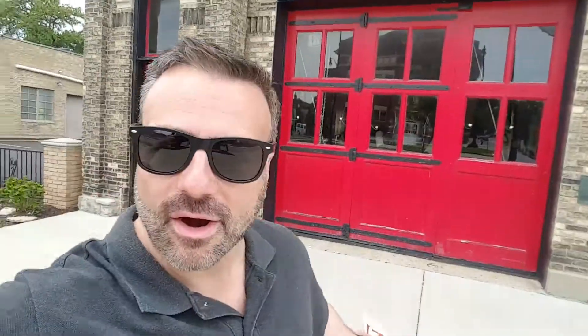Another cool place to check out is this firehouse museum — once a firehouse, it was built in 1881 and used until 1967. And inside there's a ton of cool old fire trucks and other equipment.